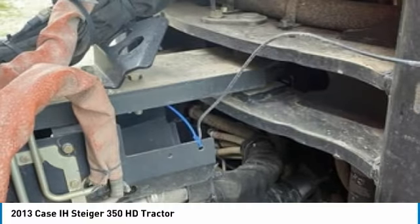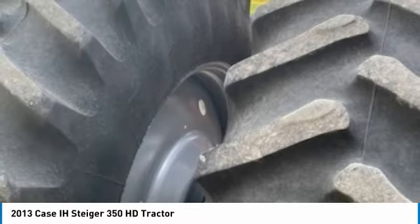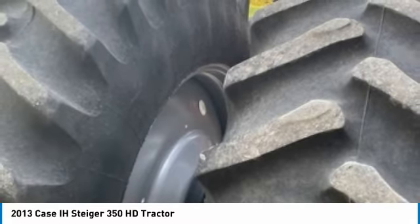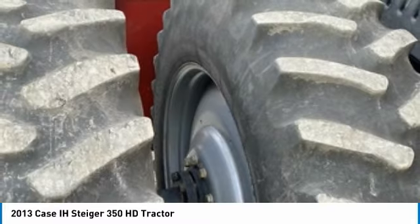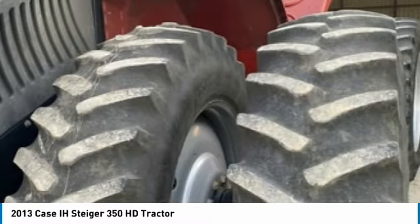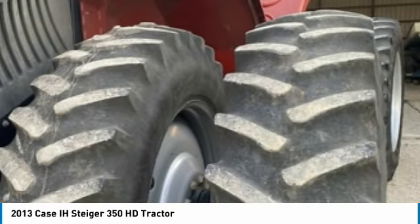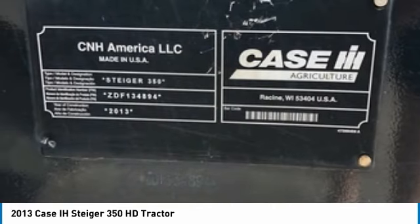If you are someone who appreciates quality equipment at a fraction of the cost, then you owe it to yourself to check out this 2013 KC Steiger 350 HD Tractor. Don't miss out on this amazing opportunity to gain industry success, because this tractor is priced to sell. Call today for more information on how you can put this 2013 KC Steiger 350 HD Tractor to work for you.